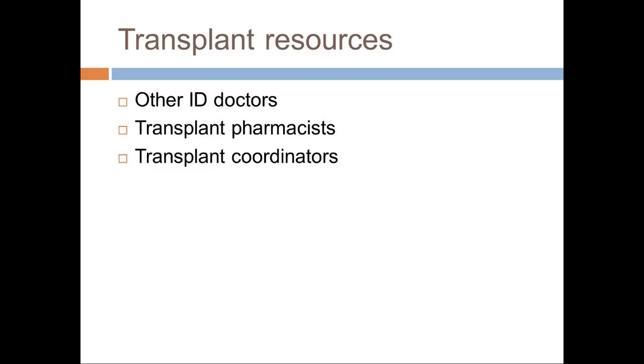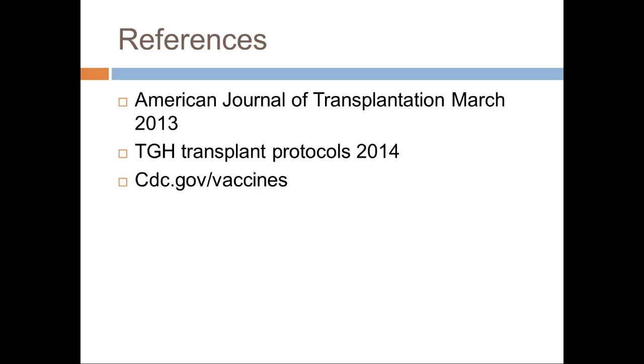Here are my references. The American Journal of Transplantation is really fantastic — it's about 300 pages but nicely laid out, so if you have a specific issue you can get it online and pull up what you need. Our transplant protocols here are also fantastic as far as exactly what to do, when to use prophylaxis, charts, treatment, and when things change. And of course, CDC.gov has all recommendations for vaccines for the general population and transplant patients. We need to figure out how to make sure you guys have access to those protocols. That's it for me — thank you, guys.